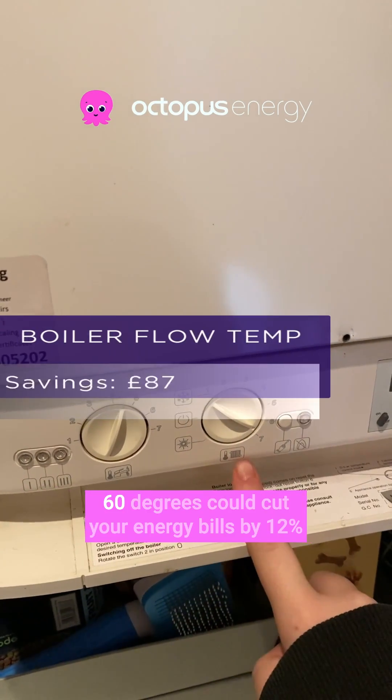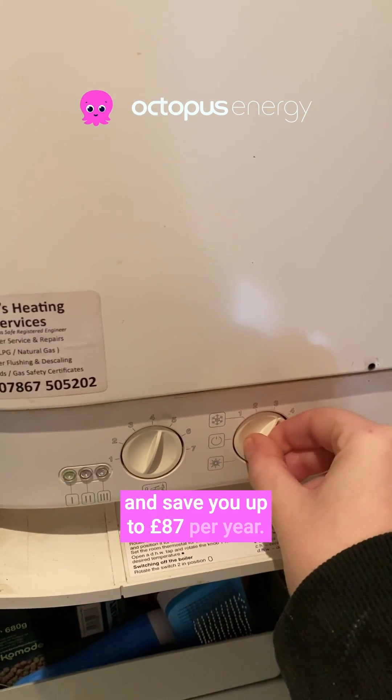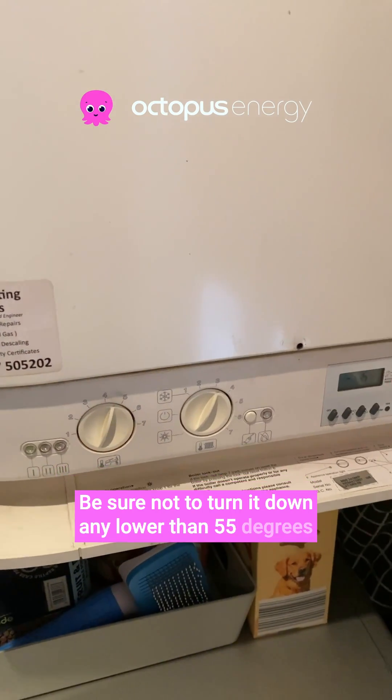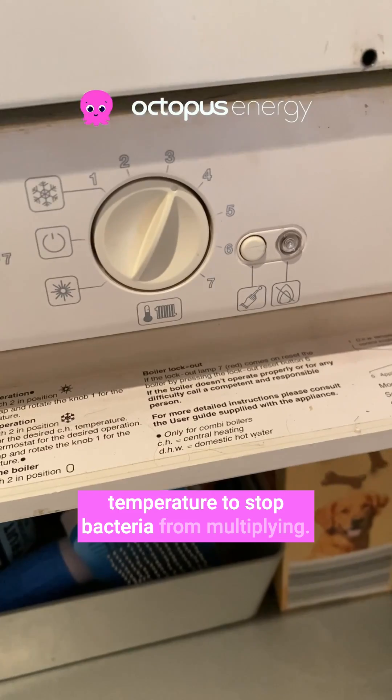Turning down your boiler flow temperature to 60 degrees could cut your energy bills by 12% and save you up to £87 per year. Be sure not to turn it down any lower than 55 degrees, as hot water should be stored at a high enough temperature to stop bacteria from multiplying.